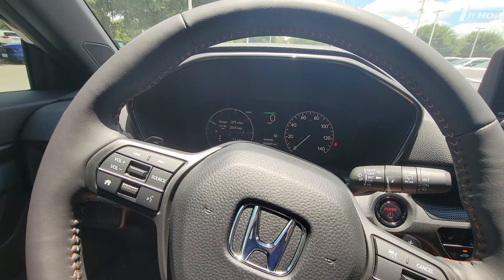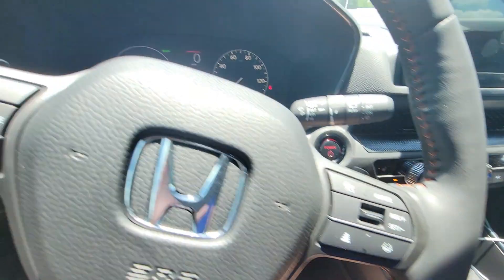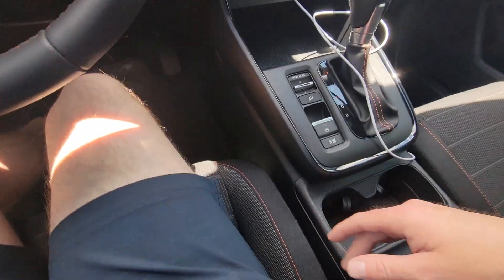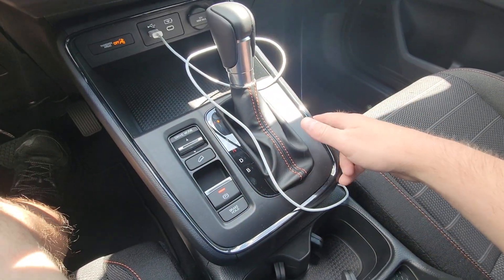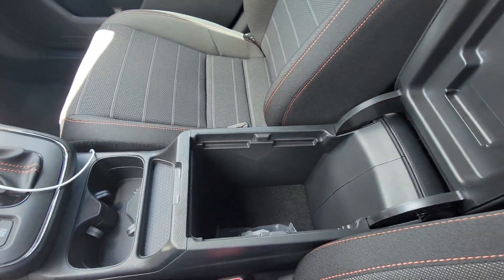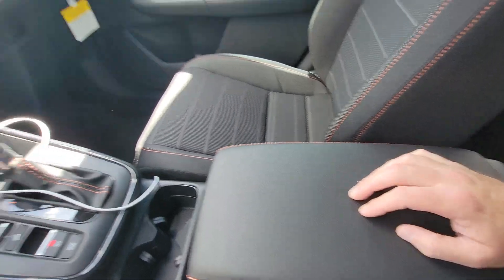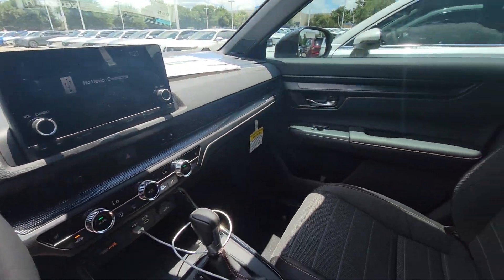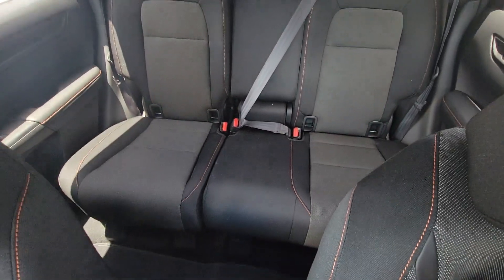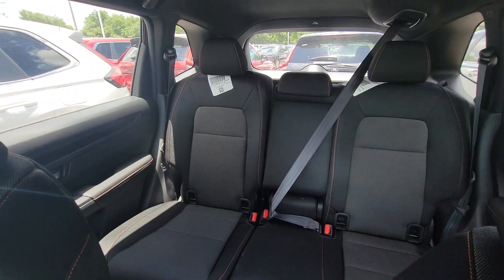The Sport also gives you paddle shifters — since it's a hybrid, they really just adjust the regenerative braking. You have a few different drive modes: Sport, Normal, Economy, and Snow. There's your electronic parking brake and the shifter. The center console is leather-wrapped, and you also get a leather-wrapped steering wheel.